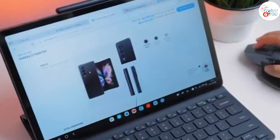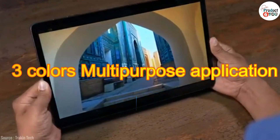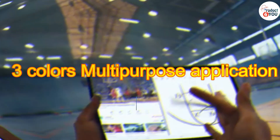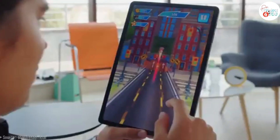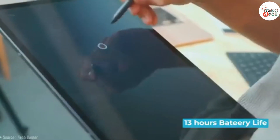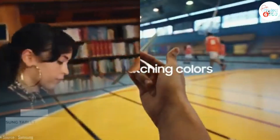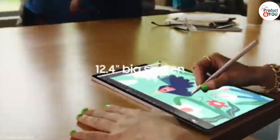Number 3: Samsung Galaxy Tab S7 FE (Fan Edition). The Samsung Galaxy Tab S7 FE is a mid-range Android tablet designed to offer a balance of productivity and entertainment features. It's positioned as a more budget-friendly alternative to the higher-end Tab S7.